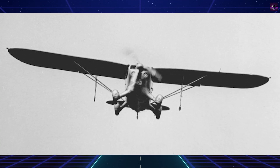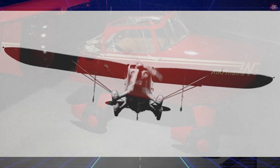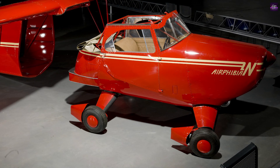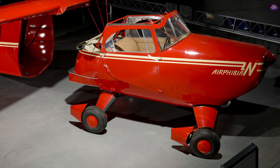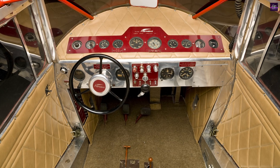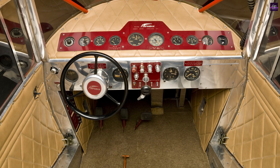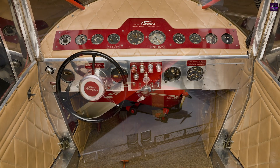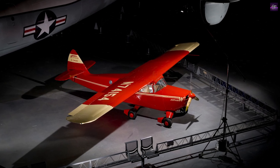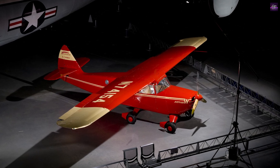The Airphibian was designed to be easily convertible, with the aircraft section left behind during road use and the propeller stored on the side of the fuselage. The vehicle could reach speeds of 45 miles per hour on the road and 125 miles per hour in flight, with the conversion process taking no more than seven minutes. One of the Airphibian prototypes is preserved today at the Stephen F. Udvar-Hazy Center, an annex of the Smithsonian National Air and Space Museum in Virginia.